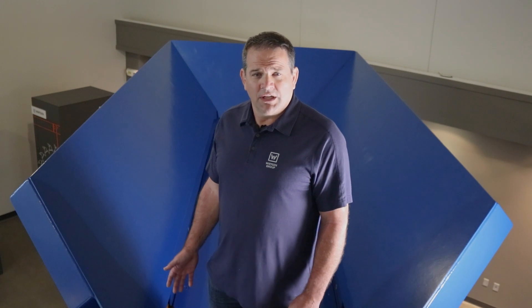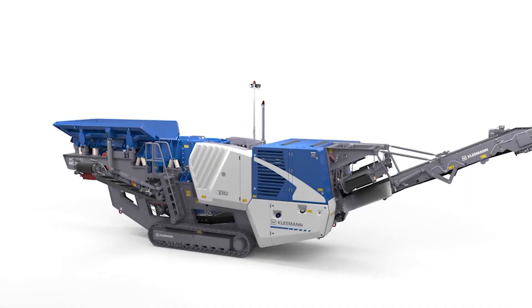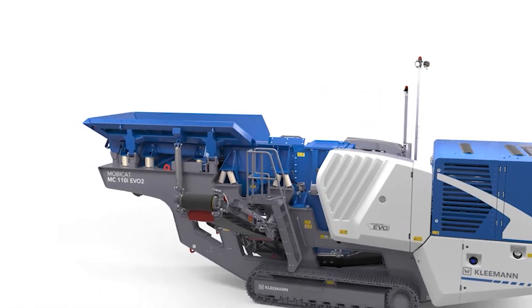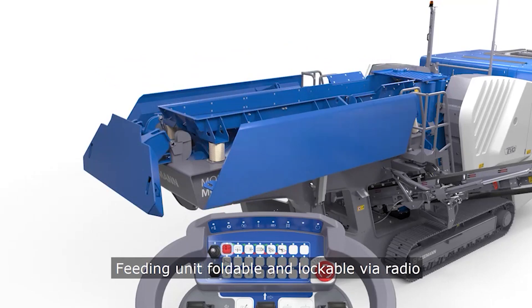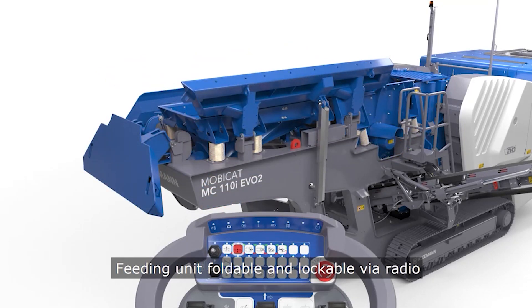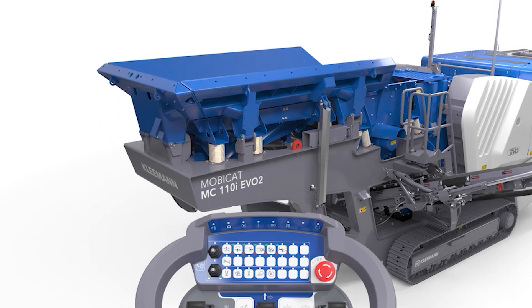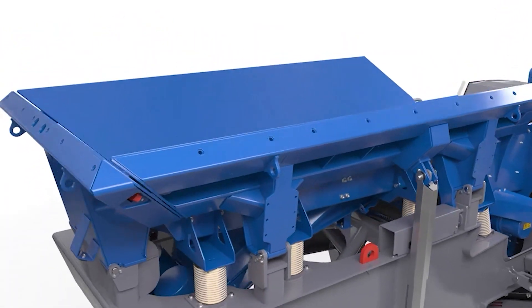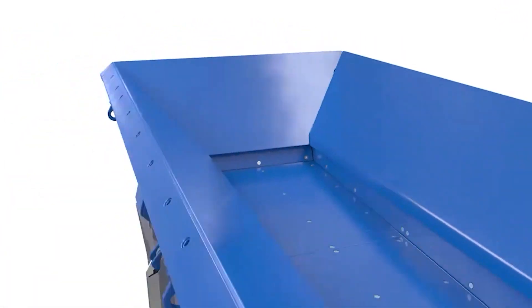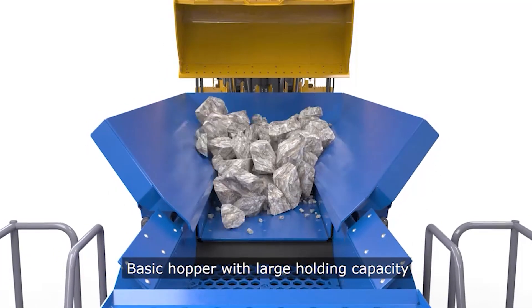Another unique feature on the new MC110i EVO II is a large feed hopper, which I'm standing in, that enables you to use a wheel loader or excavator to feed the machine from the rear of the hopper. The large hopper walls raise and lower via hydraulics and lock into place using a unique locking wedge design, controlled from ground level using a wireless remote. This feature allows for quick and easy setup of the machine. Hopper extensions and hopper filling aids are available as an option and can be installed in the field with ease.